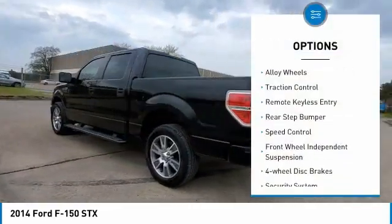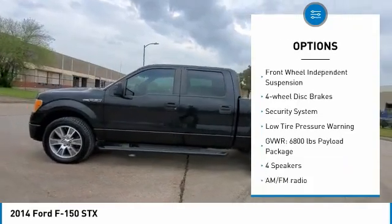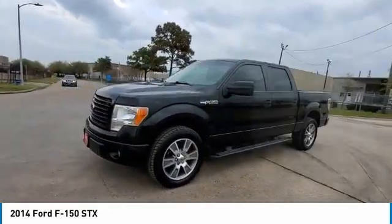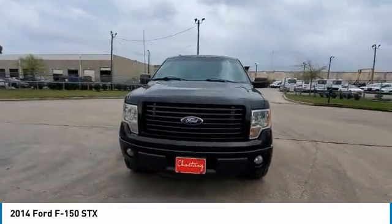Electronic stability control, alloy wheels, traction control, remote keyless entry, rear step bumper, speed control, front wheel independent suspension, four wheel disc brakes, security system, low tire pressure warning.